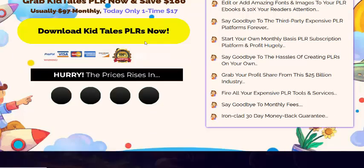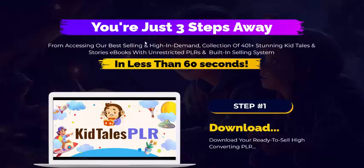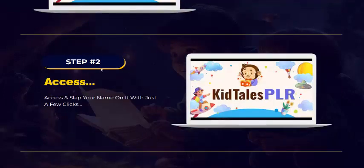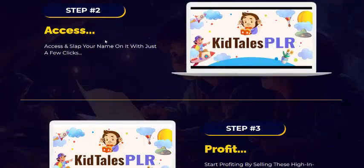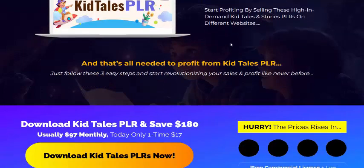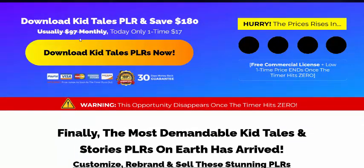Like, comment, and press the bell icon to enjoy this new offer review. Now here are just three simple steps. Step one: download and you are ready to sell high converting PLR. Step two: access. Step three: profit — by selling this high end domain Kit PLS PLR on different websites. 100% 30-day money-back guarantee. Just click here to get instant access now.